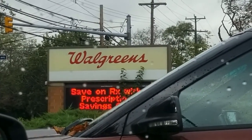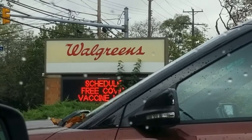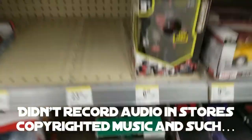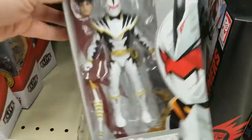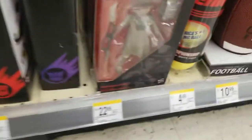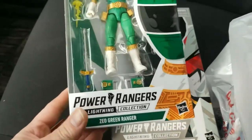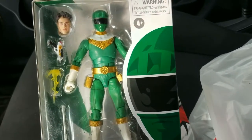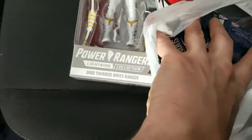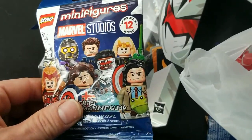First stop was Walgreens — not only for a delicious energy drink to get me going, but they also have action figures and other little hidden collectibles. Of course, Pop figures and Transformer stuff. Power Rangers Lightning Collection, which I'm looking for, lots of Transformer stuff, Star Wars, and lots of wrestlers. There were a couple of cool Avatar figures. I ended up picking up the Lightning Collection guys, because I need them, and also picked up the last remaining packs of Marvel Studios mini figures — because why not.